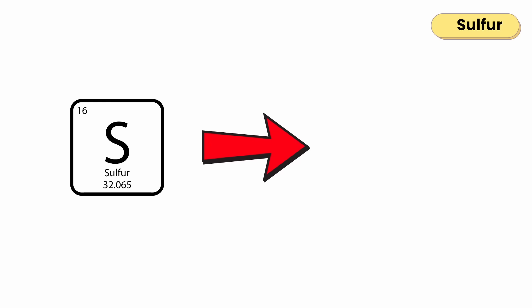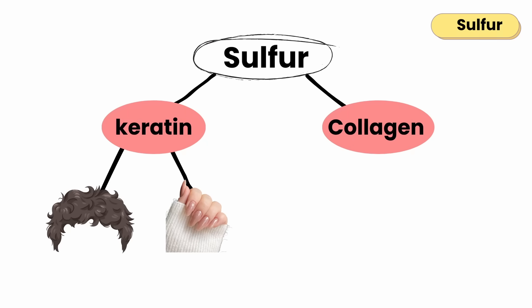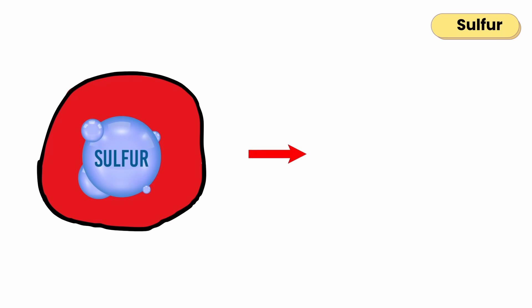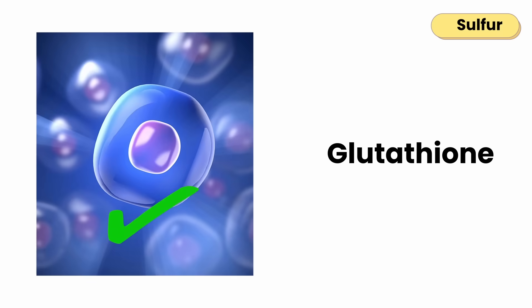Sulfur helps build proteins throughout your body. It's part of keratin, the protein in your hair and nails, and collagen, the protein in your skin and joints. Sulfur inside your cells helps make glutathione, your body's main antioxidant that supports liver detox and keeps cells healthy.